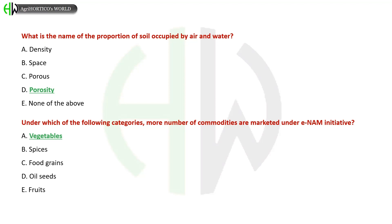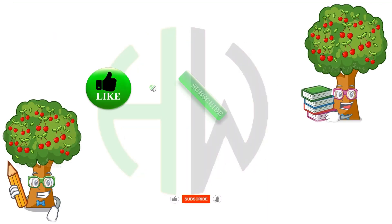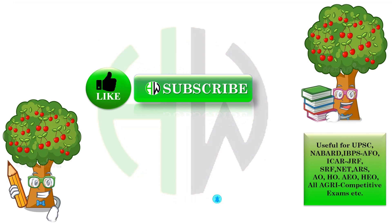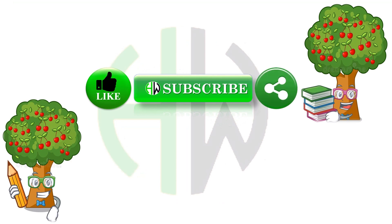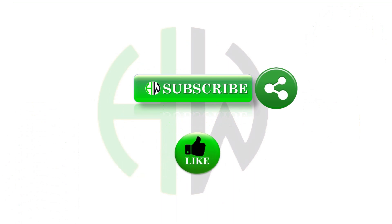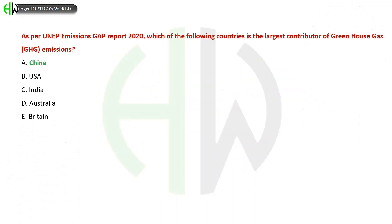Under which category are more commodities marketed under the eNAM initiative? A) Vegetables, B) Spices, C) Food Grains, D) Oil Seeds, E) Fruits. The correct answer is Vegetables. If you find this video useful, please subscribe to our channel, like and share with your friends. Let's continue.